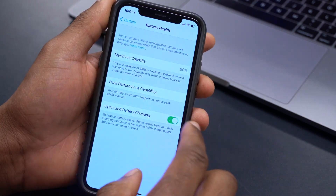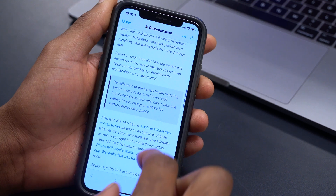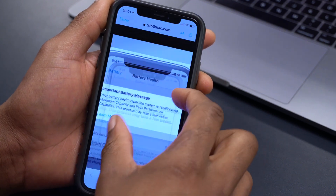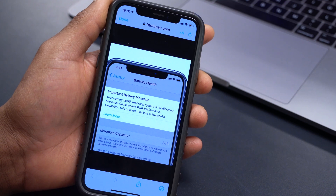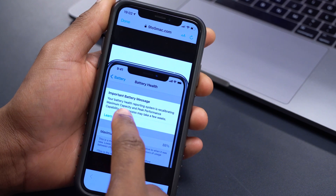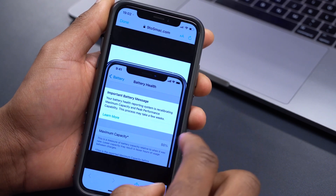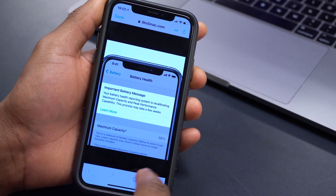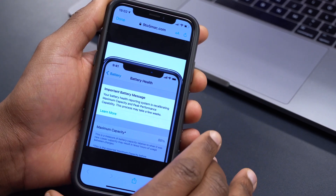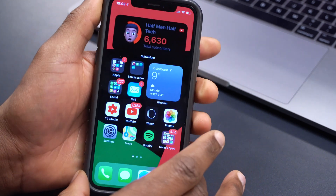Some users were getting an inappropriate maximum health capacity or peak percentage reading. If you have an iPhone 11, the screen will show a message saying: 'Important battery message — your battery health reporting system is recalibrating maximum capacity and peak performance capability. This process may take a few weeks.' During this period you won't see a change in maximum capacity, but after that there may be changes.